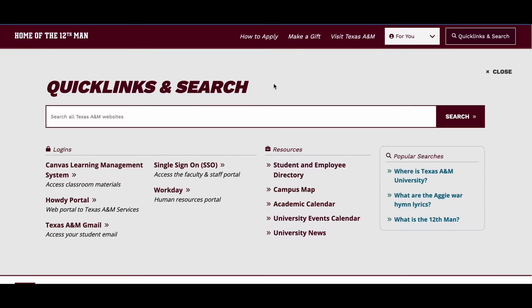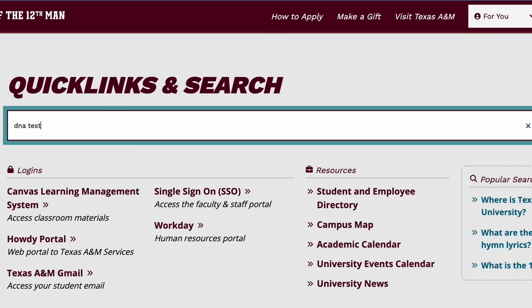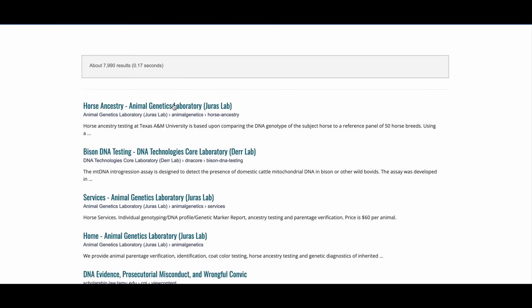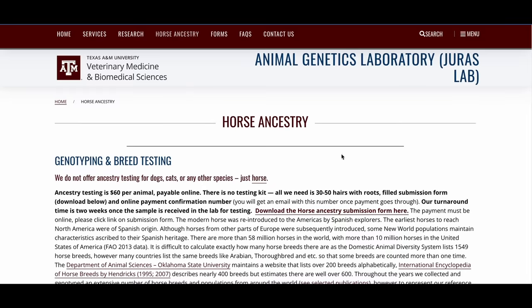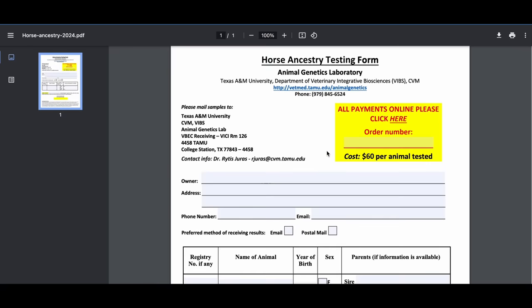Since he is here for the long haul, I decided to go to Texas A&M's website — they offer a DNA test — and I thought it would be a good way to finally figure out what exactly Nigel's heritage is. While there are a lot of companies that will try and sell you a DNA test for your horses, Texas A&M has one of the best.